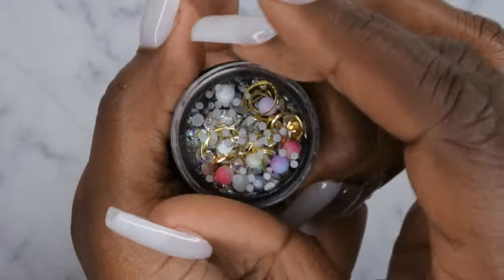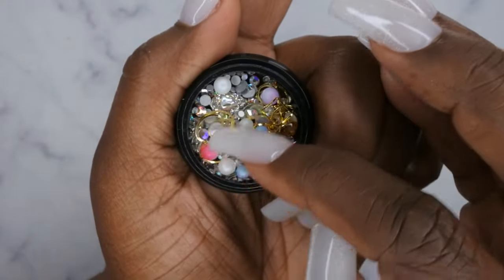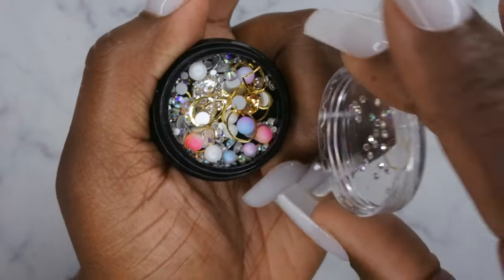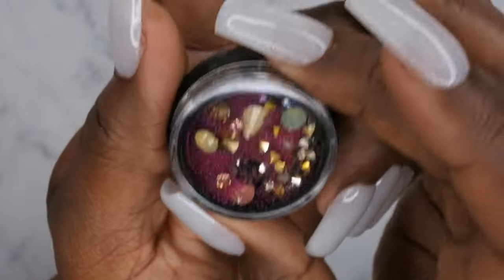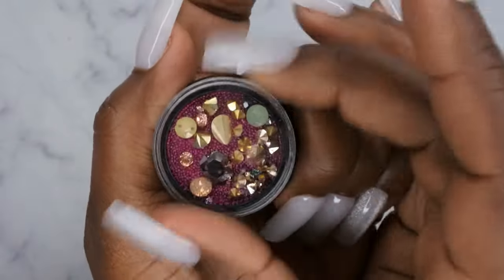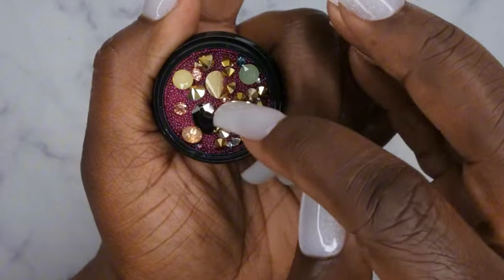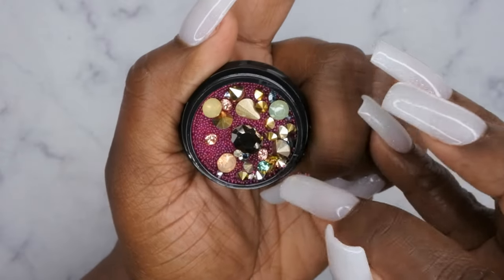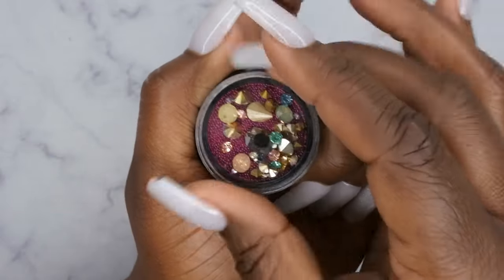The second container has metal embellishments, tons of beautiful bling, more pearls and beads, and cute little champagne-colored rhinestones. The third one has a lot of fuchsia pink caviar beads, gold charms, and a gunmetal rhinestone. These are all really pretty and you can do a lot of nail art designs with them.